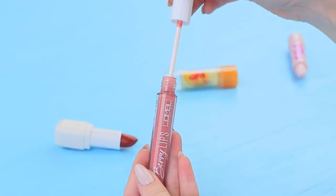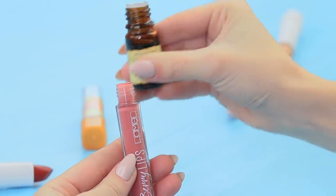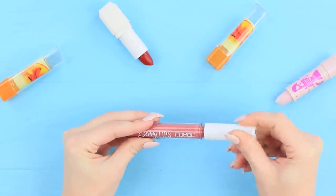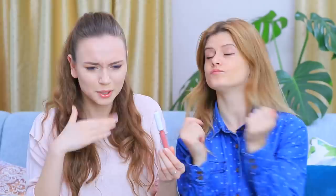Blondie brings her friend some plumping lip gloss! Try it — you won't regret it! Add a few drops of carnation essential oil to your favorite lip gloss. Stephanie puts the gloss on her lips. It burns! Why am I being tortured? But Blondie won't give in — you just have to wait until the essential oil starts working, and then you'll look just like Angelina Jolie!